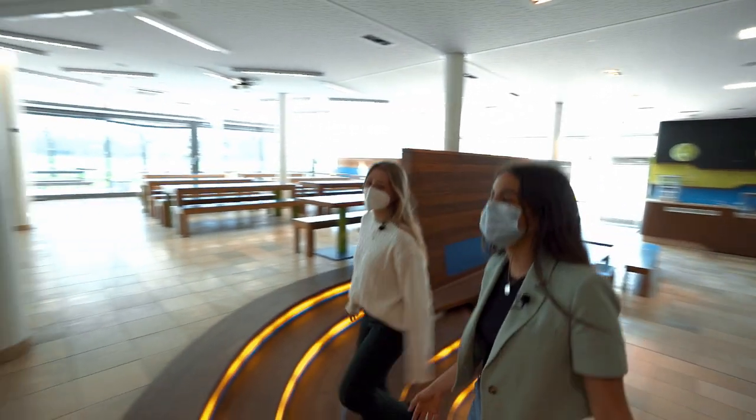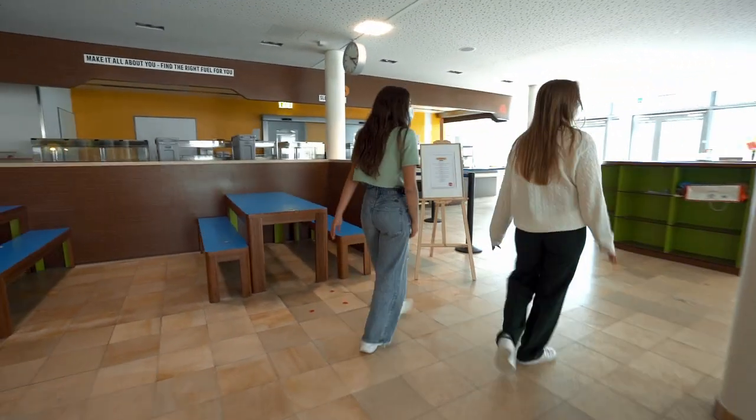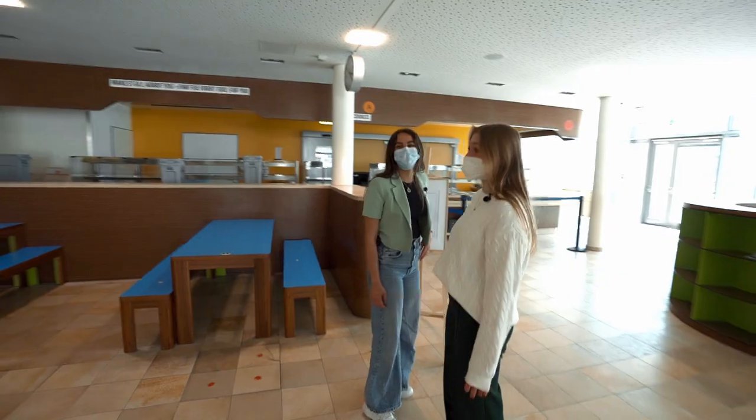This is our cafeteria. We spend a lot of time here studying, hanging out and eating. Yeah, and the food is really good.